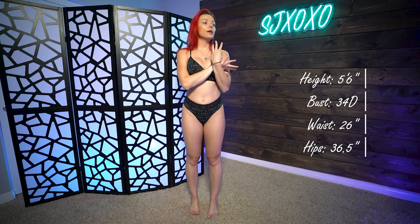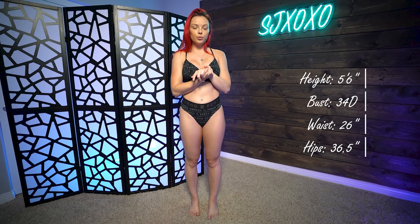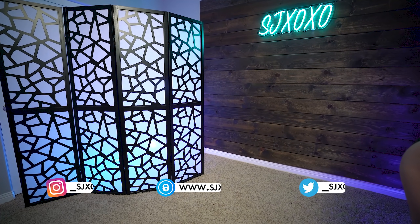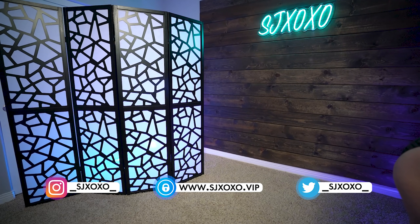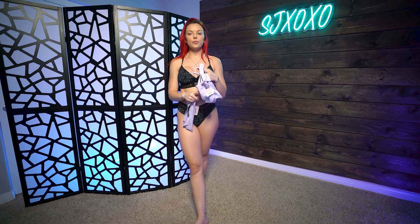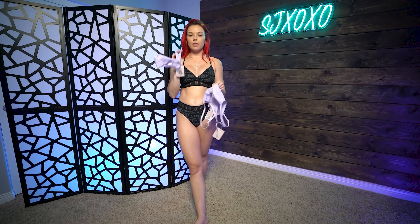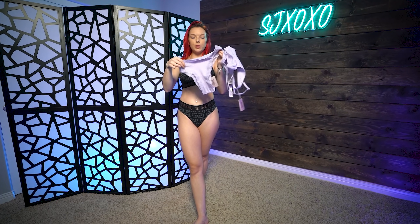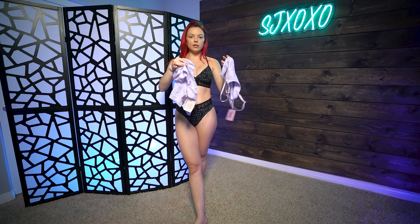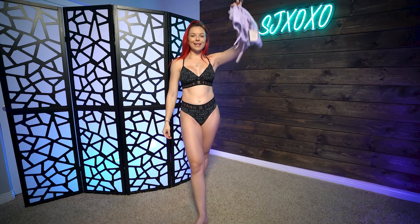Moving on to the third piece, we have the Cotton Essential Bralette and Thong. I did purchase this in black in the last haul I did, but this color, guys, is just so freaking cute. This is in the color Purple Fairy Dust. When I saw this I just had to get it. We have the bralette like last time and the thong like last time, but this time it came in a three-piece set and also came with a Cheeky. I'm going to try both of these bottoms on for you guys.